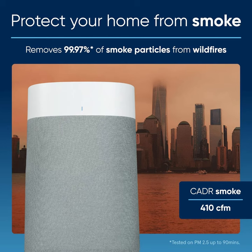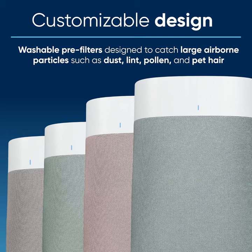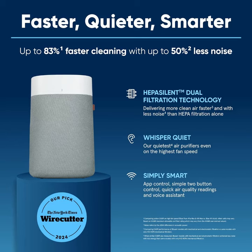Worried about ongoing maintenance costs? Fear not, because the BLUE Pure 211 iMac comes equipped with a washable pre-filter, extending the lifespan of your filters, and saving you money in the long run. Experience the difference that clean air can make in your life with the BLUEIR Blue Pure 211 iMac Smart Air Purifier, where innovation meets purification for a breath of fresh air, every time.